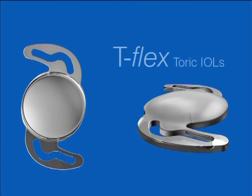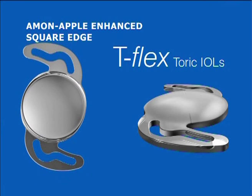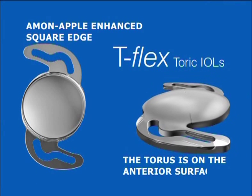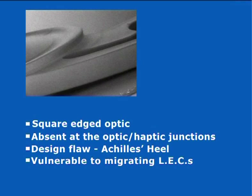T-Flex toric IOLs are also associated with very low rates of posterior capsular opacification, or PCO, and this is directly attributable to the Amon Apple Enhanced Square Edge, another Rayner innovation. With T-Flex, the Amon Apple Enhanced Square Edge is applied to the posterior surface of the lens, with the torus being implemented on the anterior surface. Many traditional single-piece injectable IOL designs have a square-edged optic to reduce PCO, but the square edge may be absent at the optic-haptic junctions. This design flaw — an Achilles heel — can make the IOL optic vulnerable to migrating lenticular epithelial cells, or LECs, which can lead to PCO.